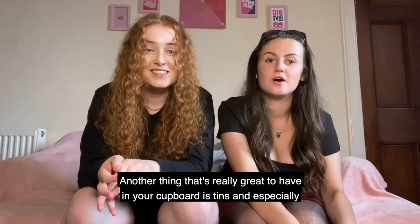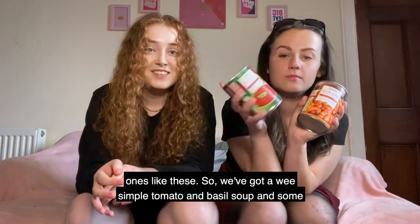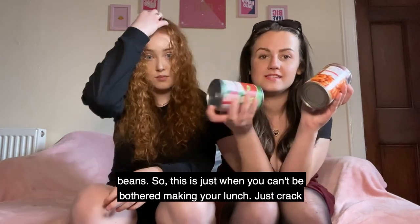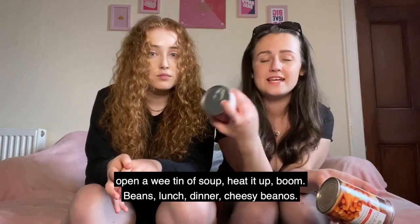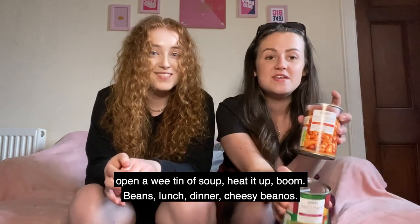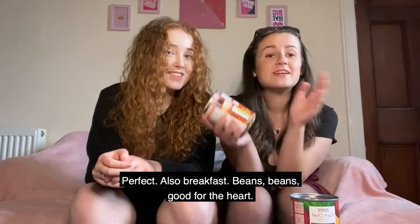Another really great thing to have in your cupboard is tins — especially ones like a simple tomato and basil soup and some beans. When you can't be bothered making your lunch, just crack open a tin of soup, heat it up, and you're done. Beans work for lunch, dinner, and even breakfast — beans are good for the heart!